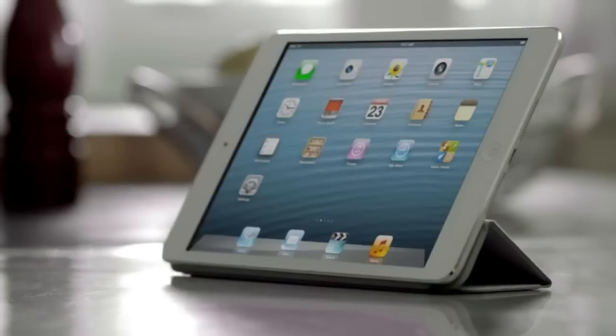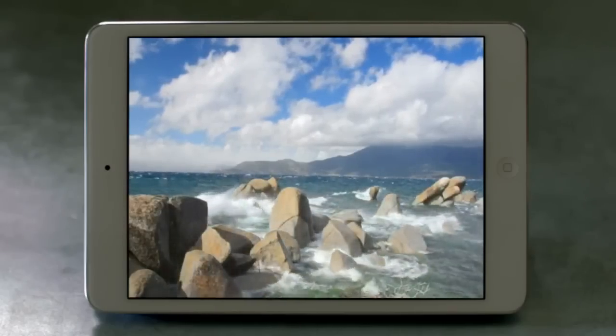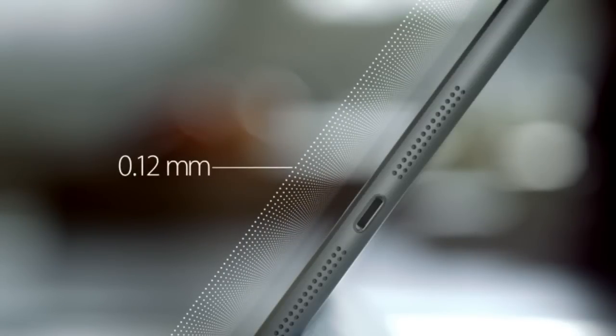The biggest challenge that we faced was incorporating all of these great features in a much smaller and lighter device. In order to do this, every part had to be custom designed, starting with the display. The glass on the front and back are only 0.2 millimeters thin. The touch subsystem is a mere 0.12 millimeters thin, and it weighs half as much as any we've ever done before.